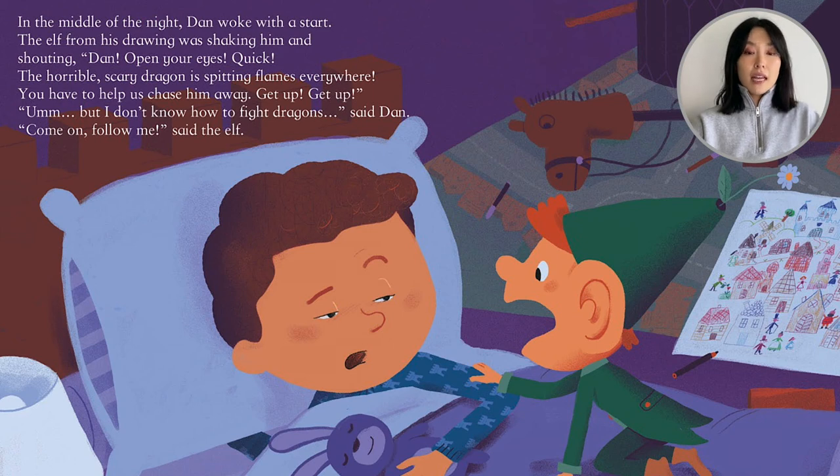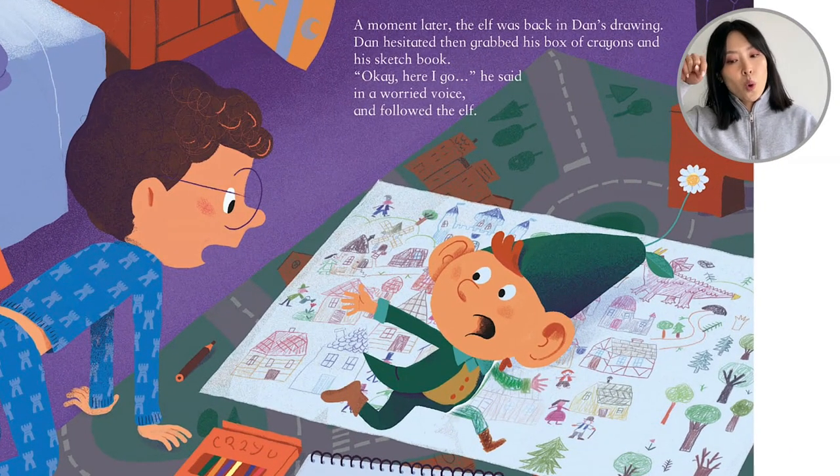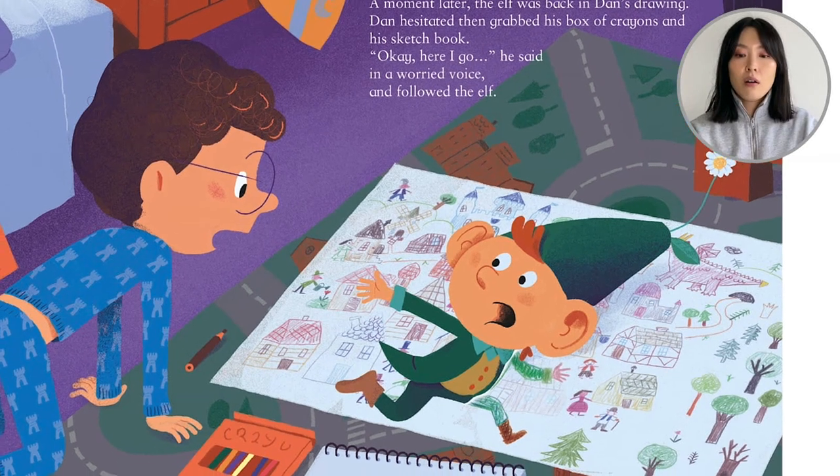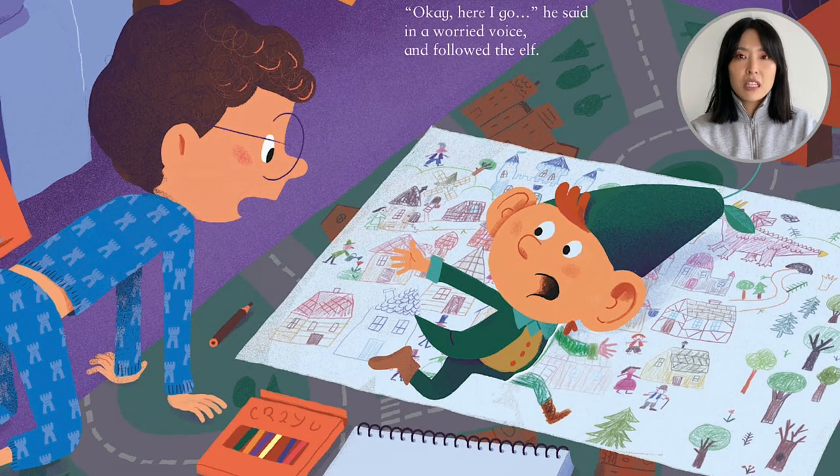In the middle of the night, Dan woke up with a start. The elf from his drawing was shaking him and shouting, 'Dan, open your eyes quick. The horrible, scary dragon is spitting flames everywhere. You have to help us chase him away. Get up, get up!' 'I don't know how to fight dragons,' said Dan. 'Come on, follow me,' said the elf. A moment later, the elf was — look — back in Dan's drawing. Dan hesitated, then grabbed his box of crayons and his sketchbook. 'Okay, here I go,' he said in a worried voice and followed the elf.